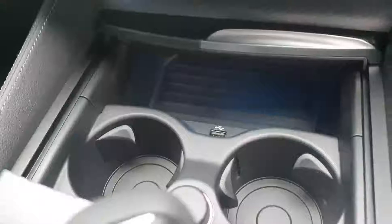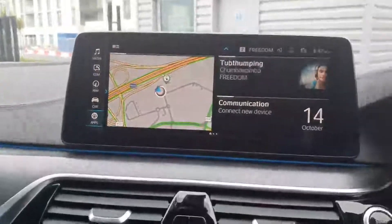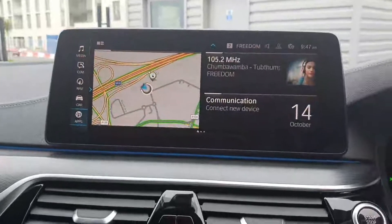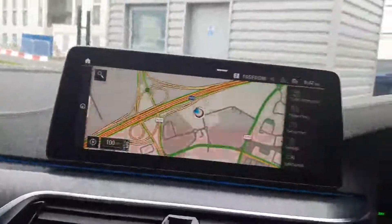Down here you have a charging point for USB connection, and ambient lighting throughout the cabin. You also have the upgraded Harman Kardon sound system, gesture control, and the screen is also a touchscreen — just making it that bit easier to use.